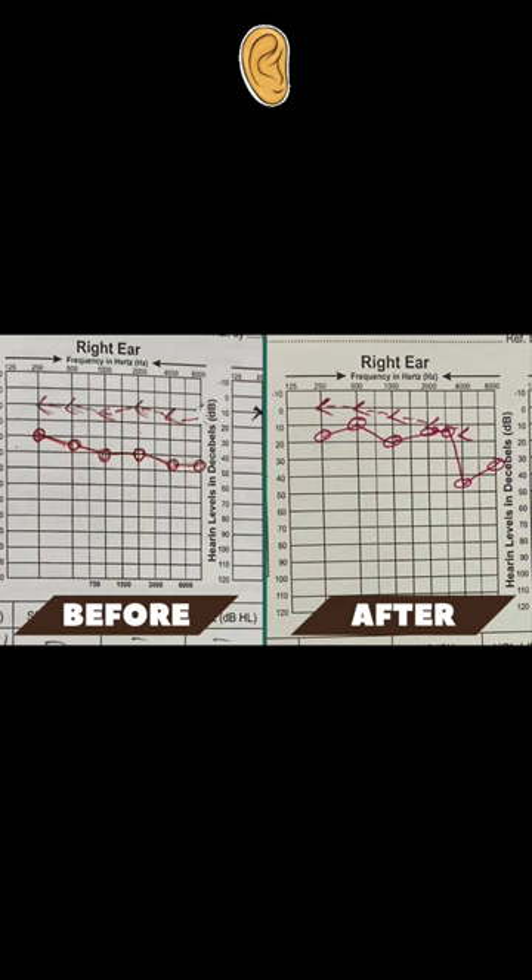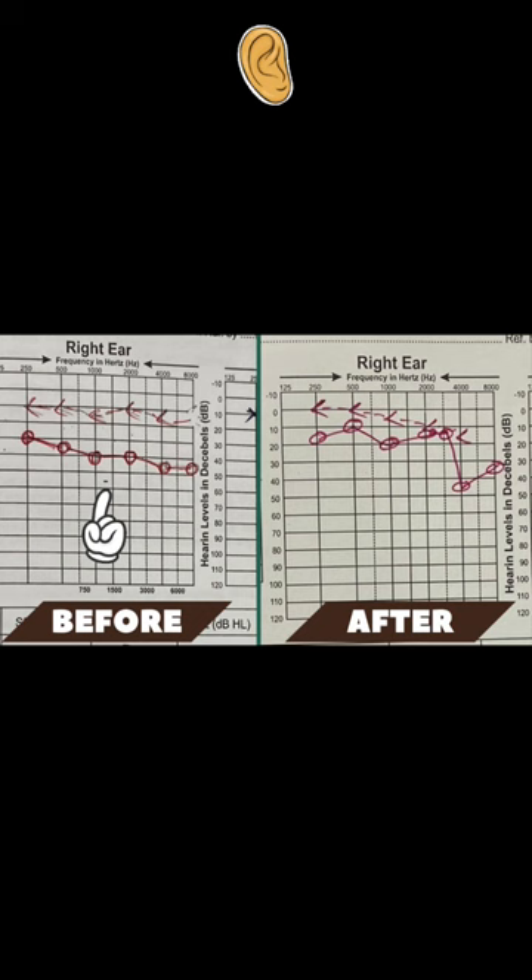Similarly, the audiogram confirmed that just before surgery there is a conductive hearing loss. And after surgery, there is improvement in hearing, and the patient feels the same.